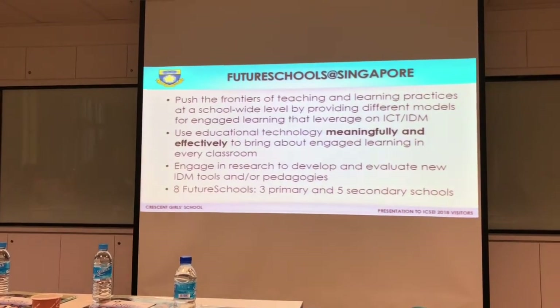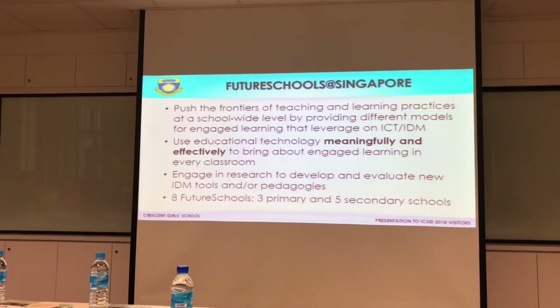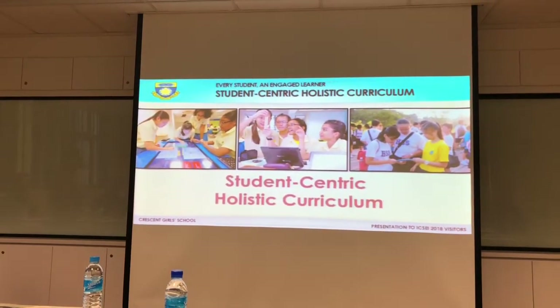There are eight of us — three primary schools and five secondary schools. We are one of the five.